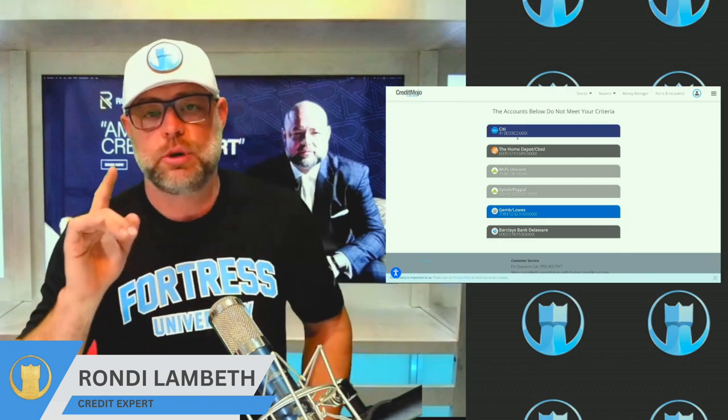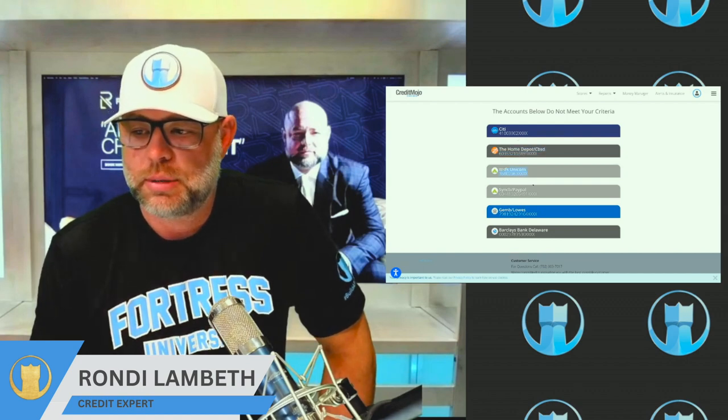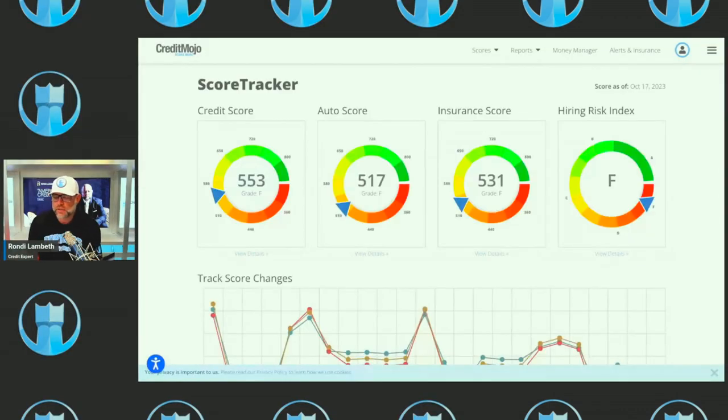But if this person put $20 or $30 on this card, $100 on that one, $100 on another — if they would actually use these paid-off credit cards — the scores would go up. The credit score right now is 553, which is a 55.3% chance they'll pay bills on time. This person will pay their bills on time over the next two years. Notice the auto score is lower — you can see there's a credit score, auto score, insurance score, and hiring risk score.